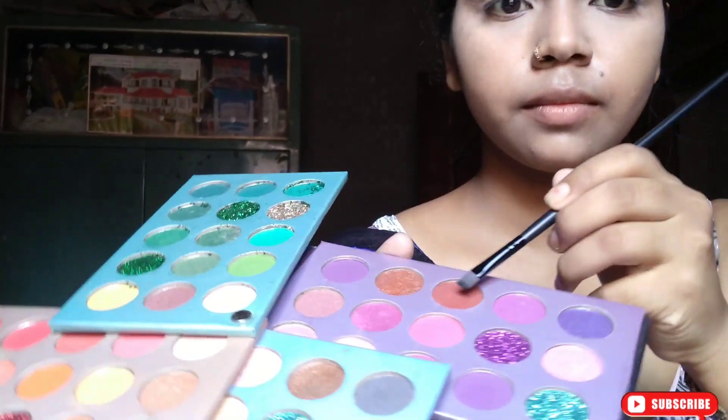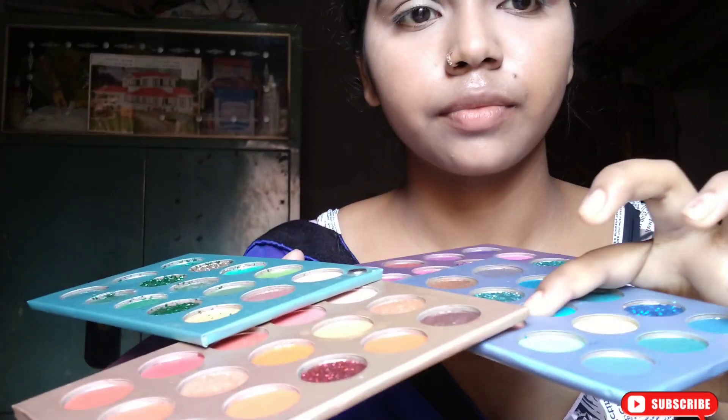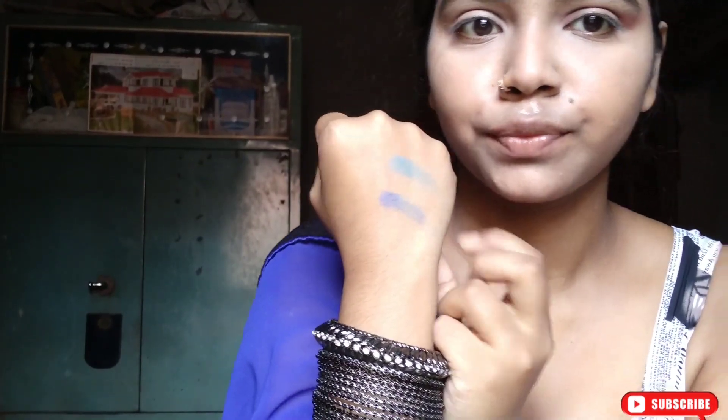I started eye makeup with the same palette. I use the crease shade as a transition, then fill out the outer and inner corners. I blend it properly. I was very confused — I didn't have a blue shade in the shop, but after seeing swatches I chose the last shade, which is a beautiful blue color. I place this blue shade on the lid with very minimal effort.